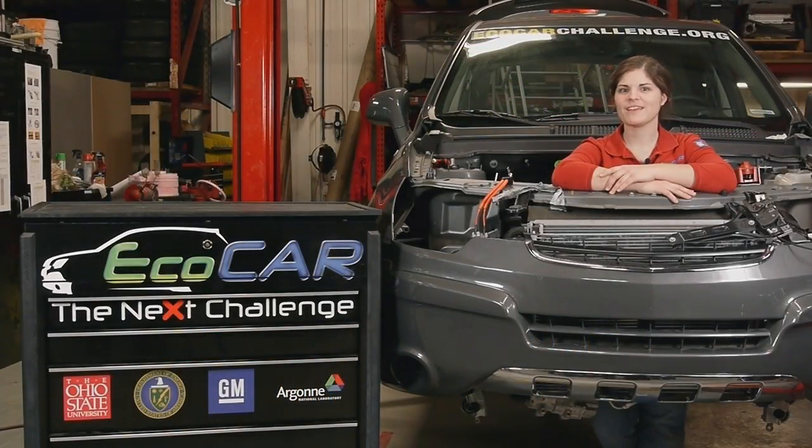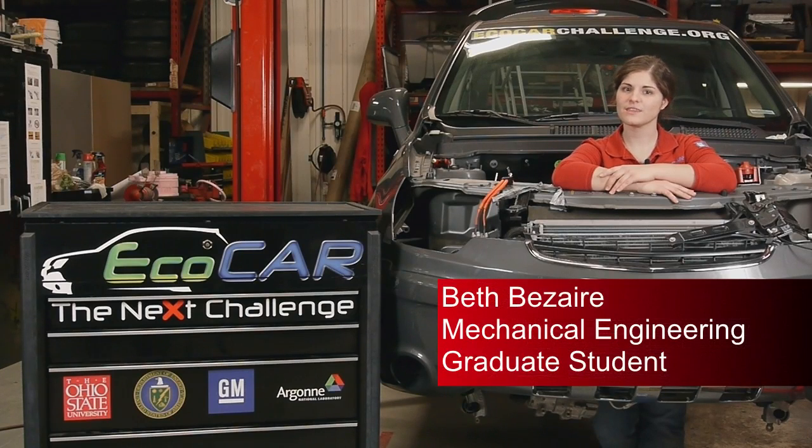Here at Ohio State, we're developing an extended range electric vehicle for the EcoCar Challenge. As you can see, our vehicle currently doesn't have a powertrain in it. We're in the process of integrating our powertrain design into the vehicle so that it can drive within the next three weeks.